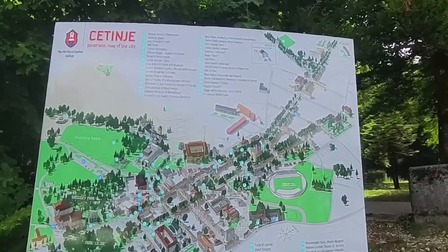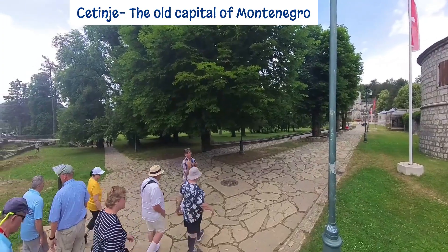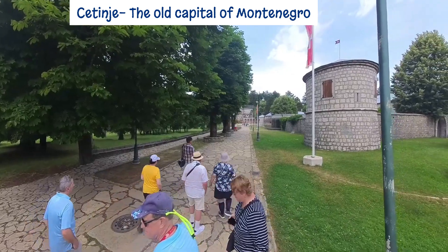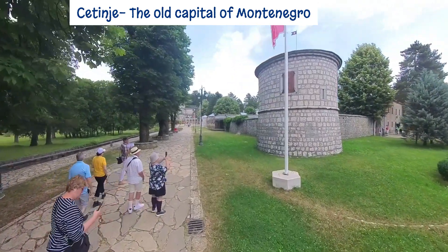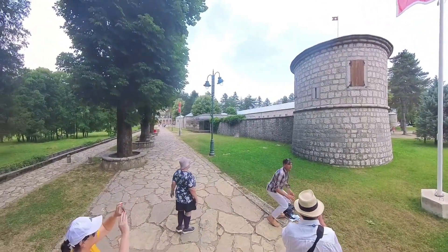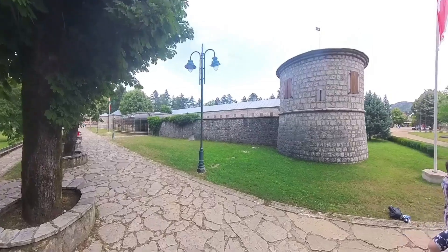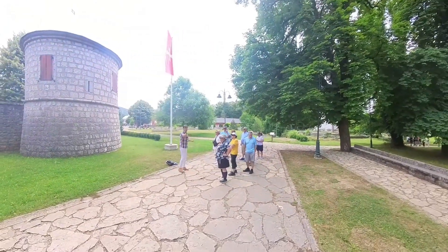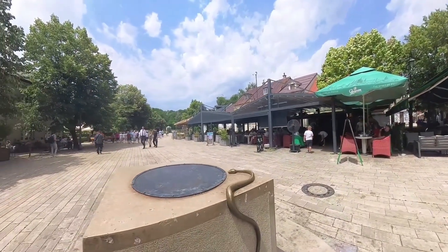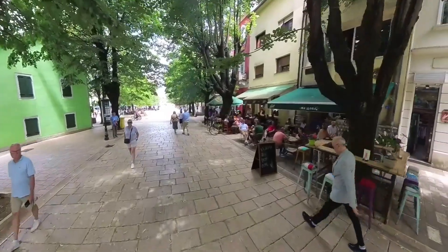Our next stop was in Cetinje, which was the old capital of Montenegro. Their latest president, who was just elected last year, still lives in this town. The most successful king in the history of Montenegro was Nikola the First, who reigned for almost 60 years. He was smart — he married off his daughters to the heads of state of neighboring countries so they didn't have any wars for almost 60 years. But one of his daughters he married off to the leader of Serbia, who as you know started the First World War with an assassination, so he had no idea and fled the country.